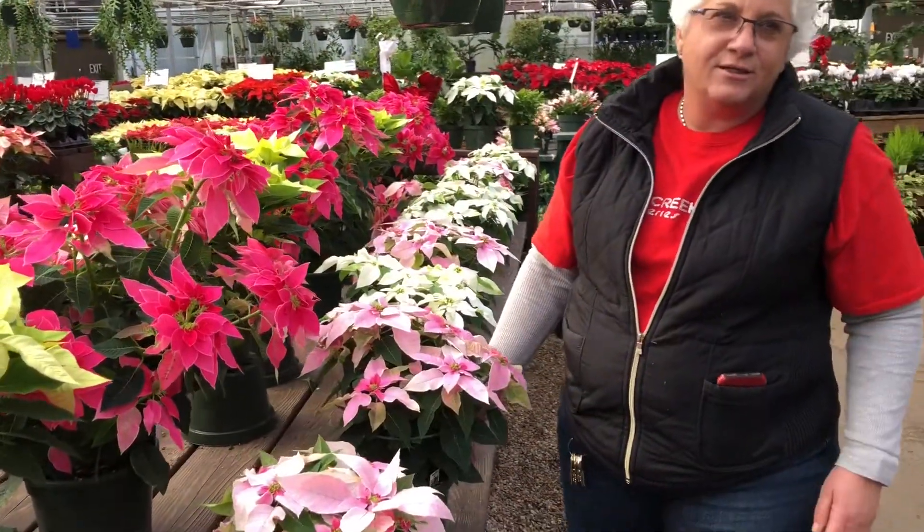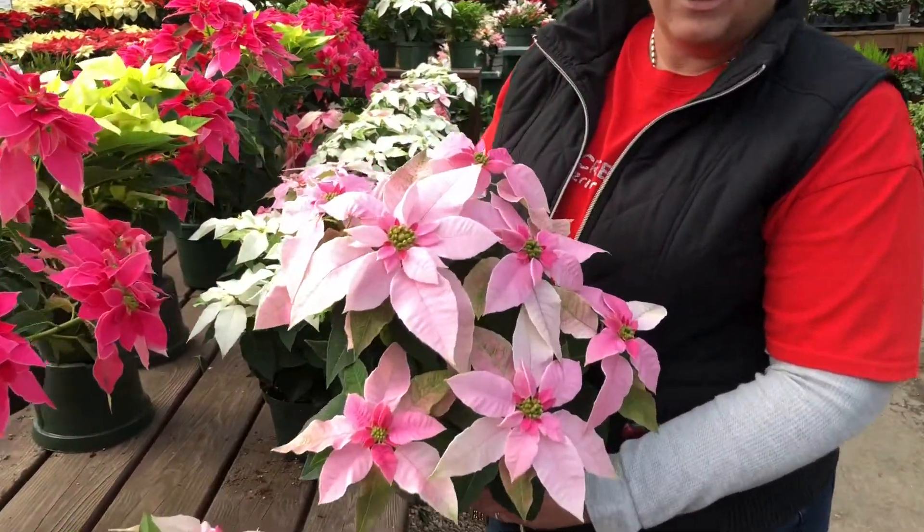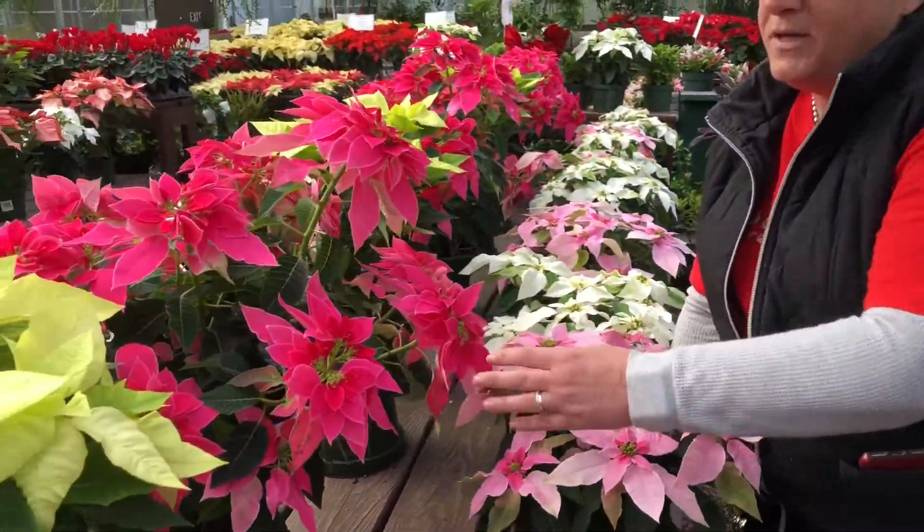The poinsettias that just came in over the first of the week — this beautiful light pink poinsettia, an unusual color. And then there's this more vibrant pink.